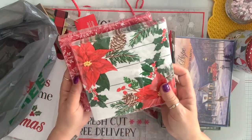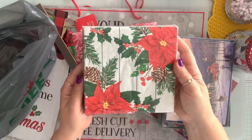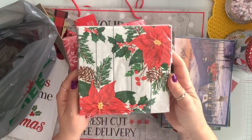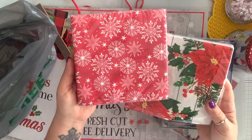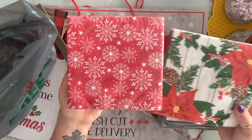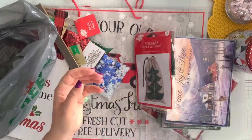I got some napkins. I absolutely love this poinsettia one — you get 20 in here. And then I got this red and white snowflakes one. Again you get 20. It's gorgeous.